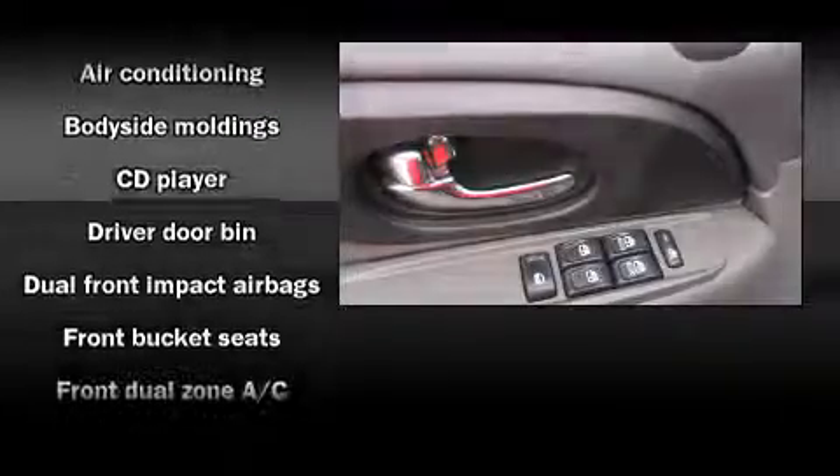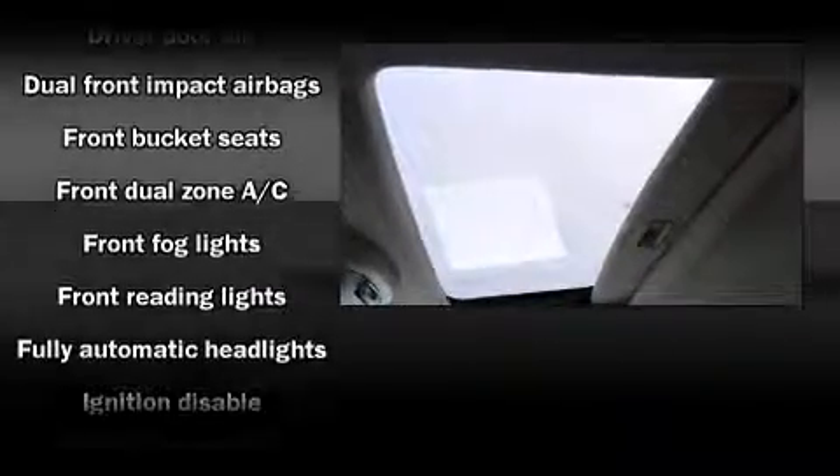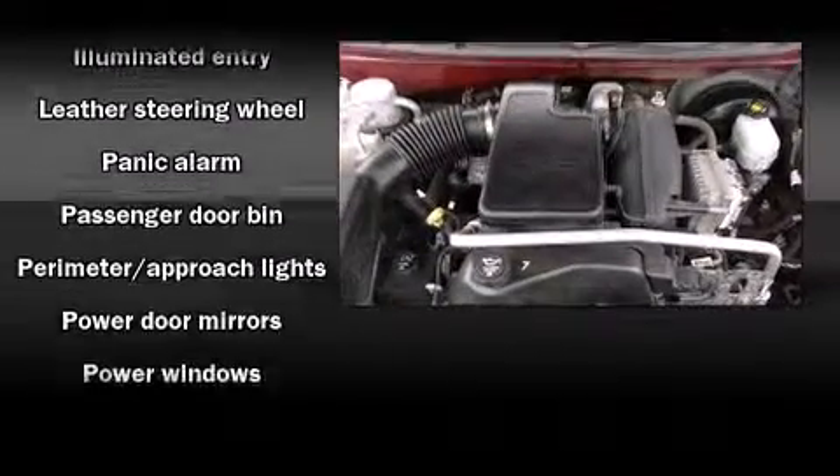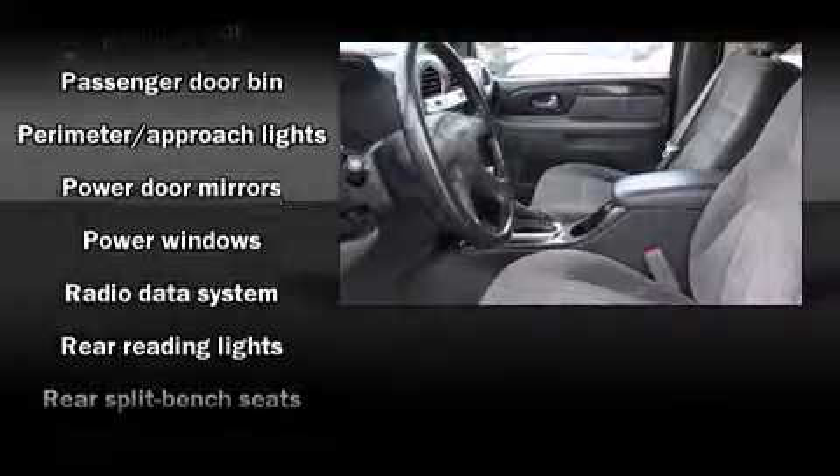Top features include a split folding rear seat, front and rear reading lights, front and rear cupholders, a leather steering wheel, front fog lights, and one-touch window functionality.